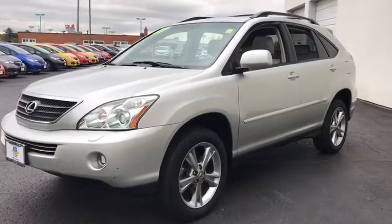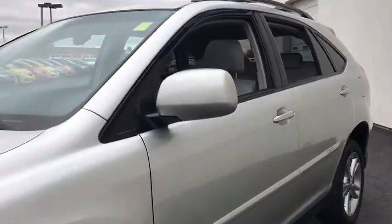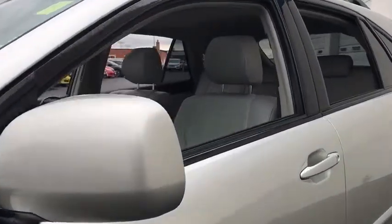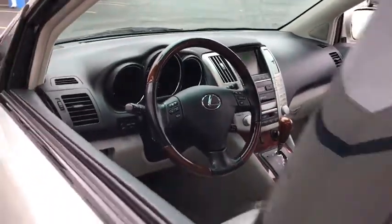The 2007 Lexus RX 400H. The Lexus RX 400 Hybrid is an inviting blend of performance, fuel economy, comfort, and luxury. This vehicle has less than 75,000 miles.